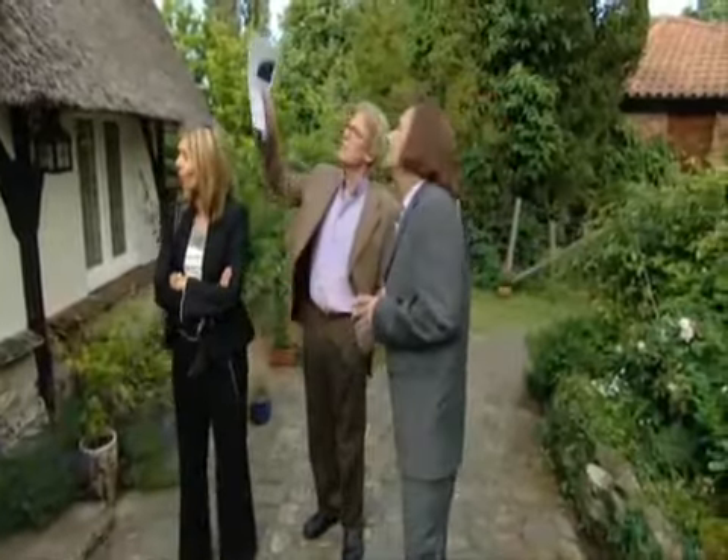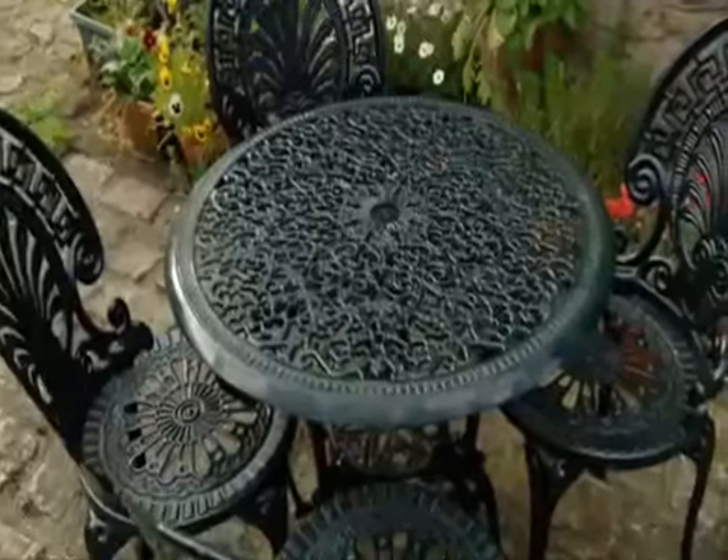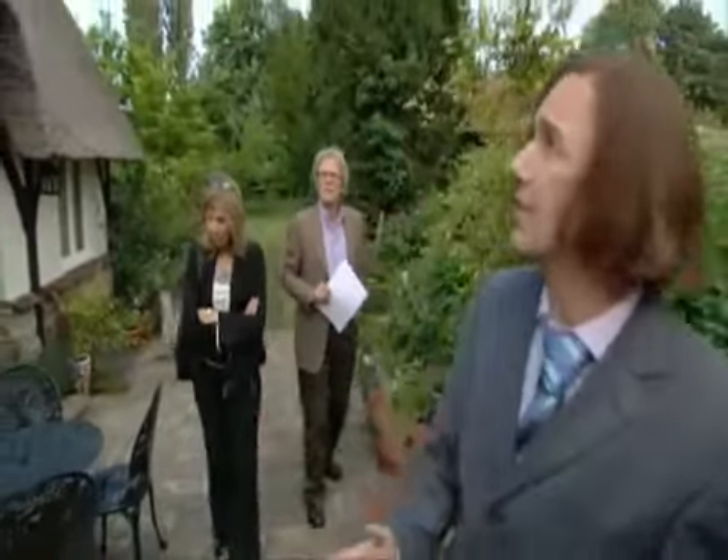It has a thatched roof. Is the thatch difficult to maintain? I don't know. These are tables and these are chairs. What is the age of the property? I don't know.